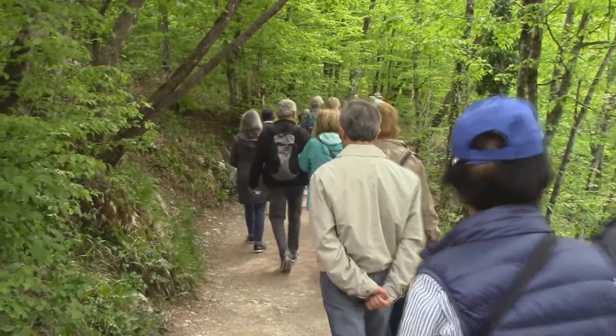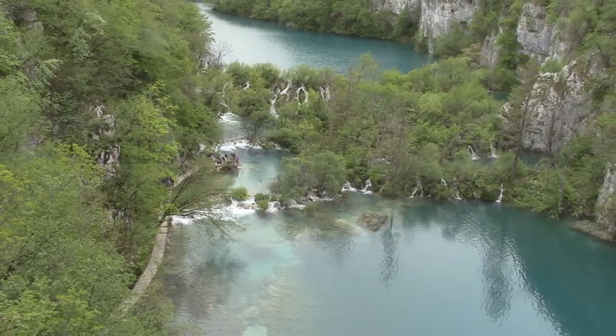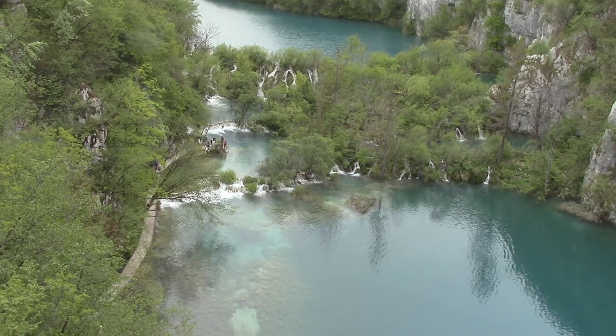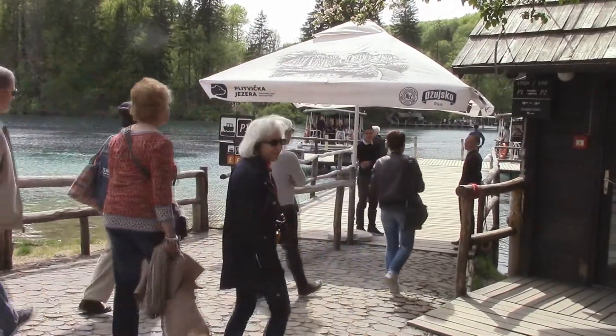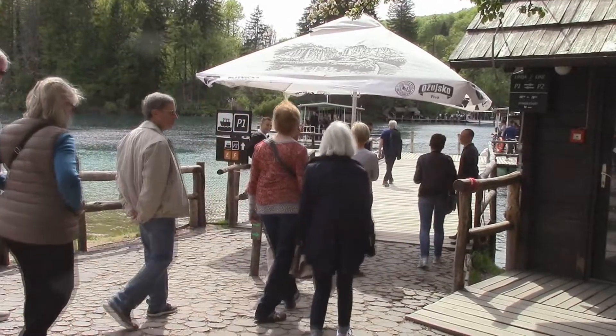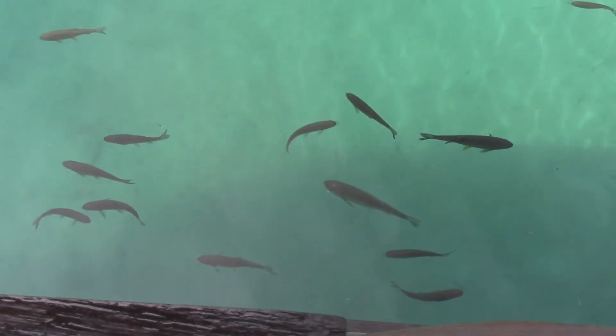We are walking through the woods. At this point we take a boat across this short part of the lake. Lots of fish in the water.